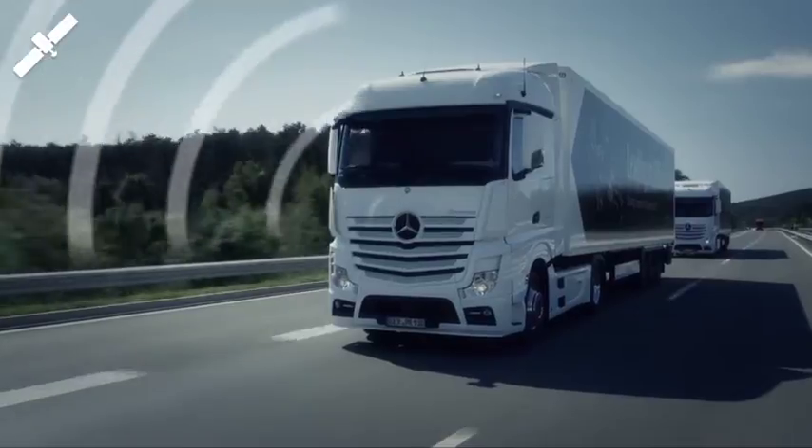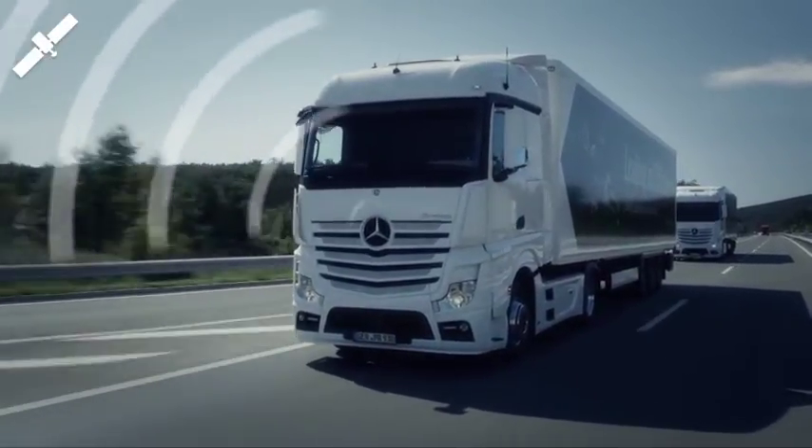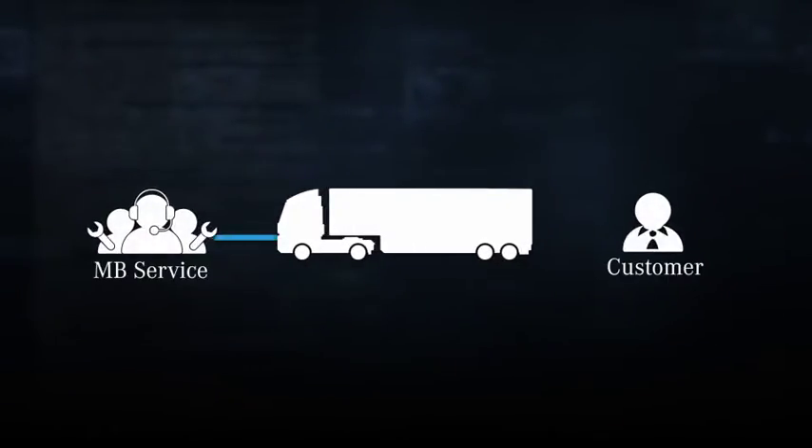Mercedes-Benz Trucks is now offering its customers the new innovative service product Mercedes-Benz Uptime. Using vehicle connectivity we linked our trucks with Mercedes-Benz service and the customers.